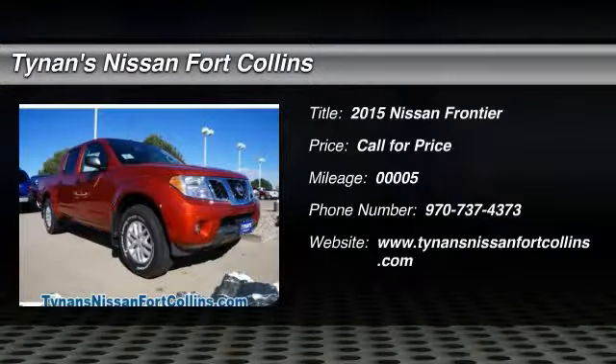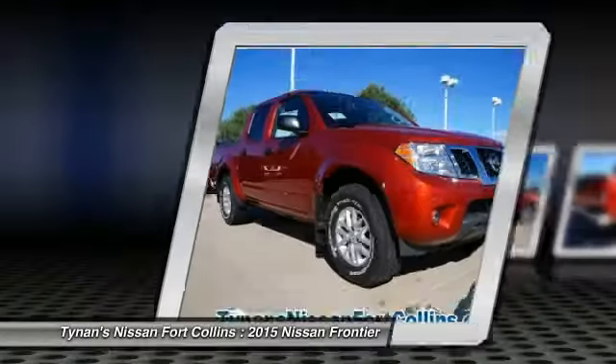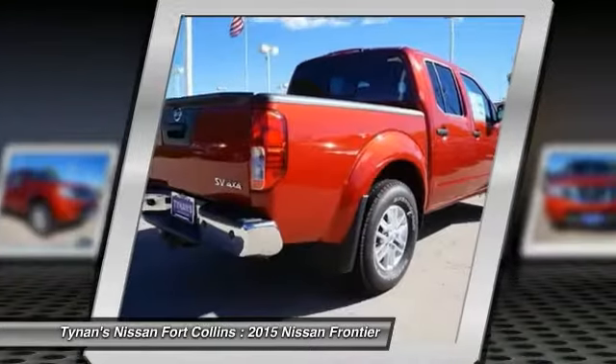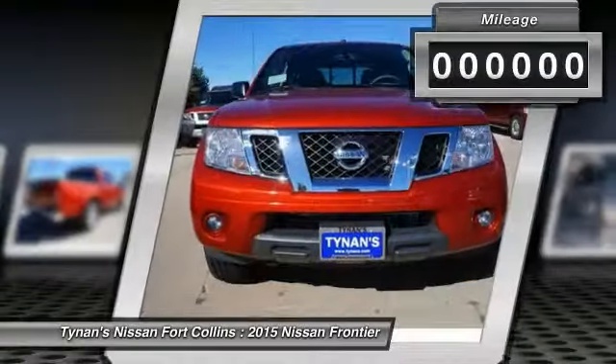The 2015 Frontier. The Nissan Frontier offers a full-length, fully boxed frame for strength, serious off-road capabilities, and a five-star rating for side impact crash safety. The Frontier's interior comforts include cab versatility, under-seat storage, and seating for five.